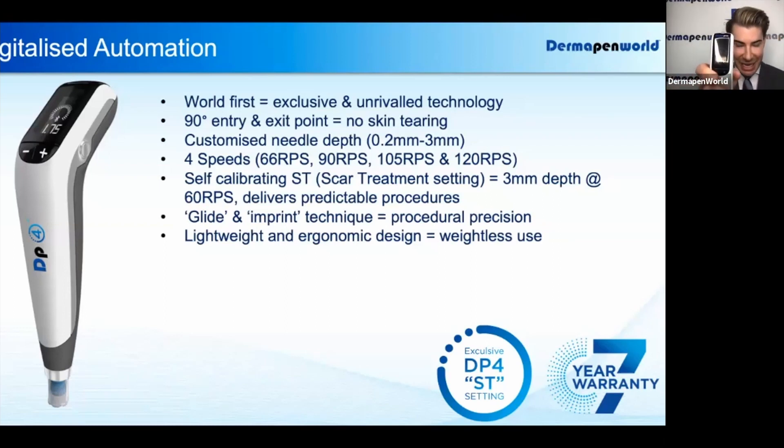The maximum needle depth is highlighted by the term ST, and ST refers to scar treatment setting. This is again a world first with an automated microneedling device, where it goes up to 3 millimeters of depth.